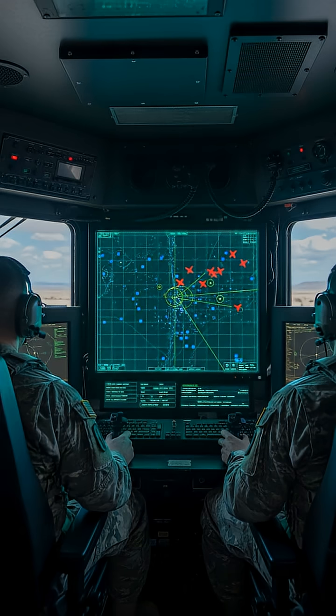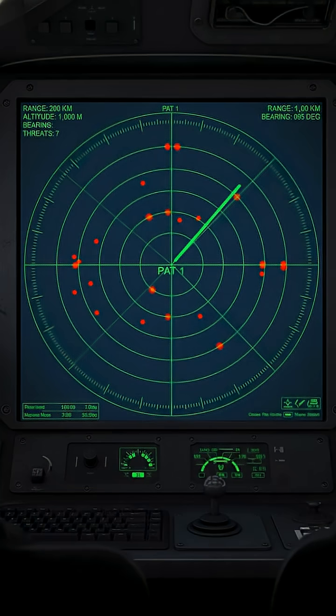Its heart is an advanced phased array radar, a technological marvel that scans the sky with incredible precision. This radar can detect and track over a hundred potential threats simultaneously, hundreds of kilometers away. It operates faster than the human eye can blink, processing data at lightning speed to distinguish friend from foe and prioritize the most immediate dangers.